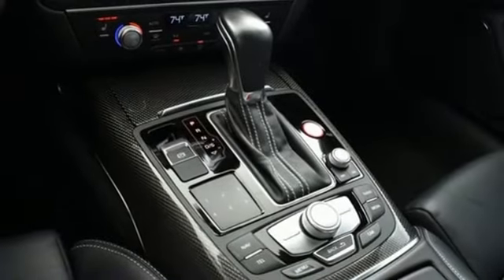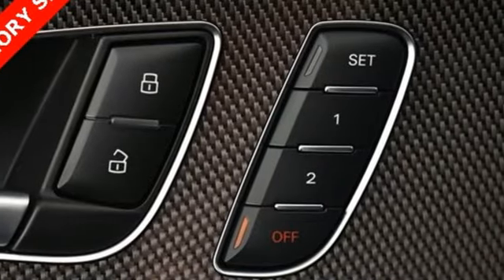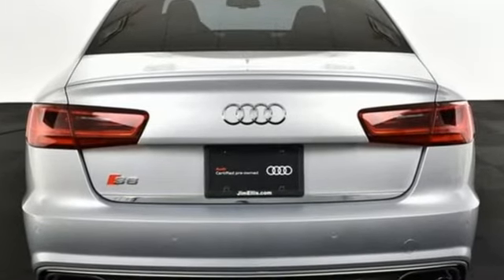Power heated mirrors, front heated leather sports seats, external memory control, voice activated climate controls, advanced key, and multi-zone climate control.